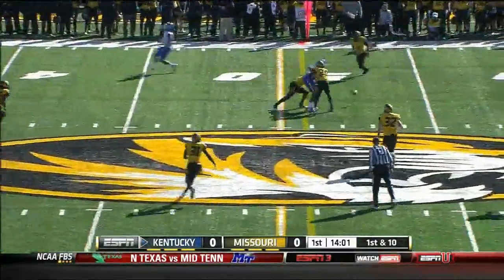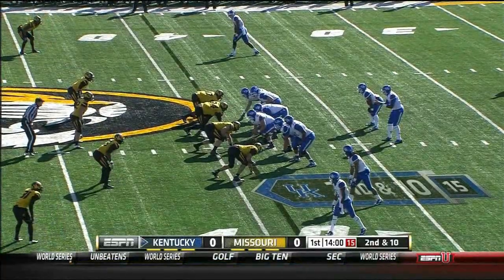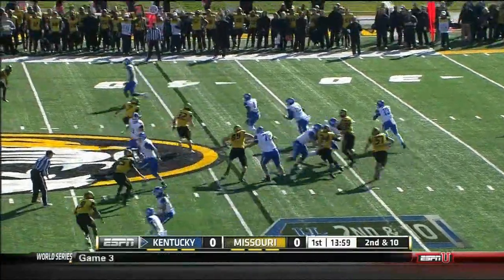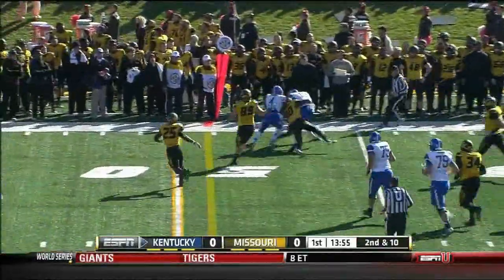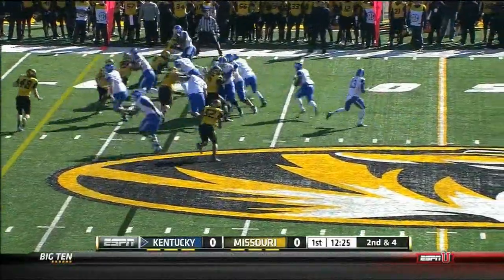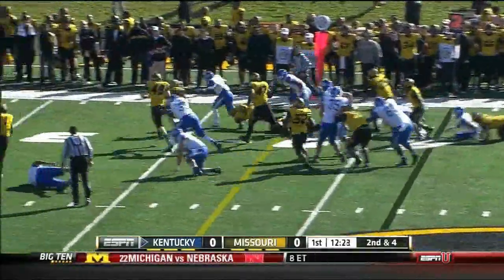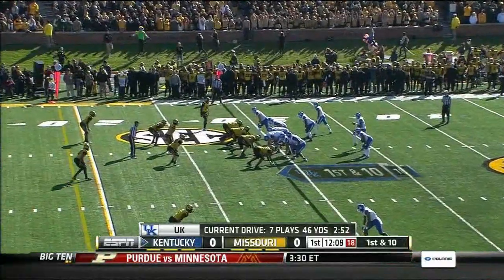Time to throw and that is bobbled and drops incomplete. Whitlow will roll the pocket. Missouri coaches say he can throw on the run better than most. He's made it to the line of scrimmage and then Edner from that linebacker position scraped sideline to sideline. A first down run for first down — eighth play of the opening drive for Kentucky.